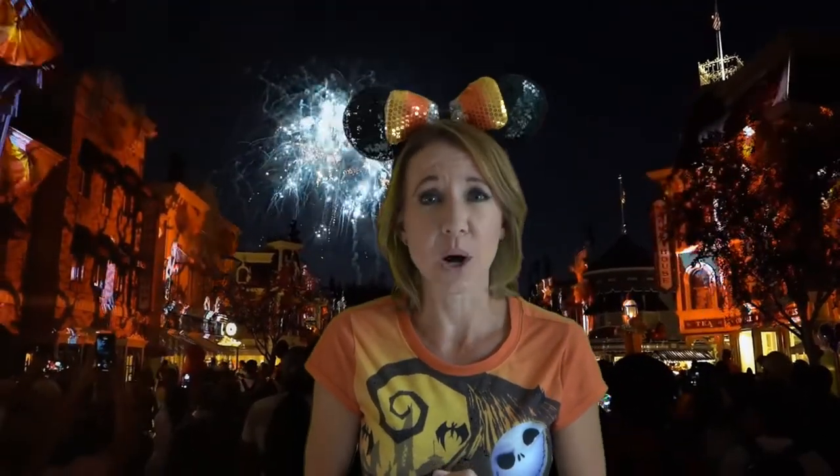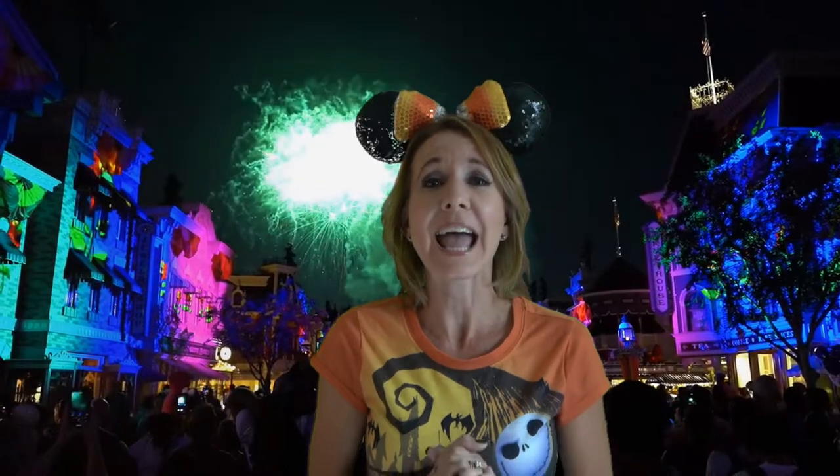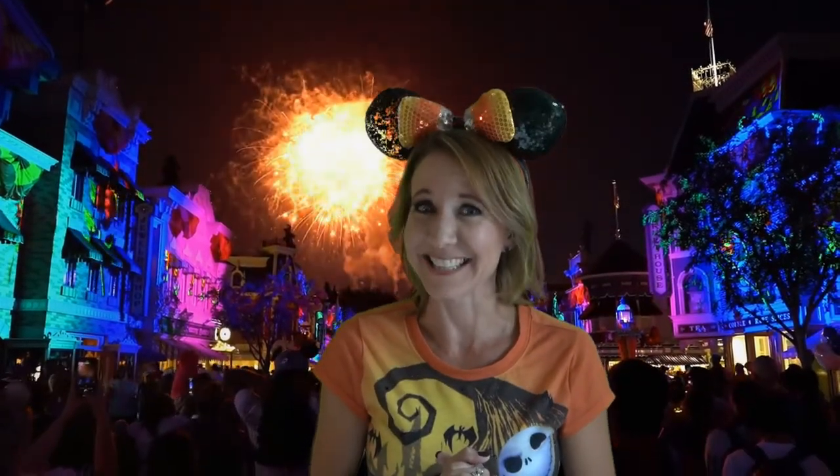Another viewing opportunity is at It's a Small World. There are going to be projections on the castle, on It's a Small World, and on all of the buildings down Main Street. Don't miss this opportunity to see an amazing fireworks show. And the host, of course, is Jack Skellington.